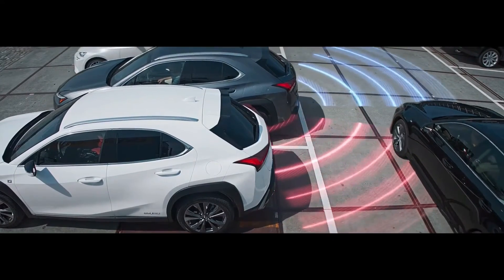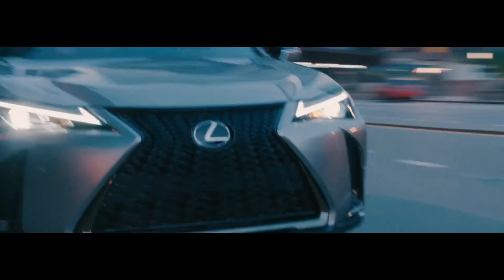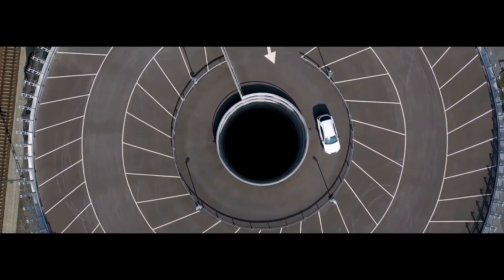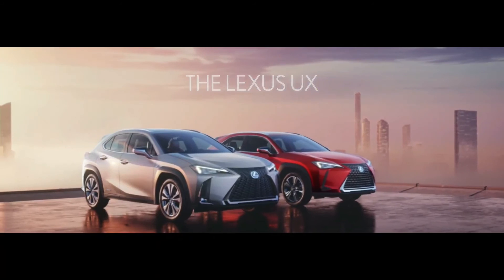Should you get too close to an object, or if another vehicle approaches, the system automatically initiates braking to help avoid impact. The Lexus UX is the ultimate experience in urban driving. We invite you to test drive one at your local Lexus dealer.